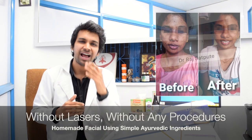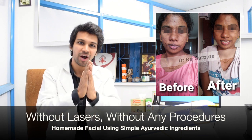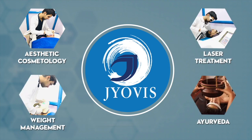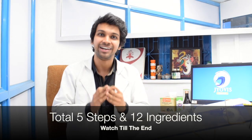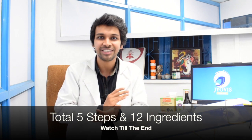Skin glowing facial at home using simple home ingredients. Namaste everyone, welcome back to Jobie's. Today we're going to share how you can do a facial using simple home ingredients. I'll be sharing complete formulations — these are very safe, very effective, easily available in India as well as across the globe. It's a tried and tested formula and it has been used on many many patients.